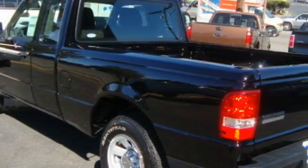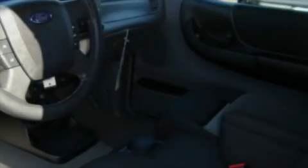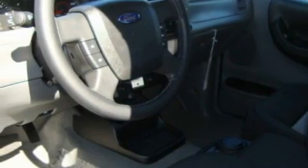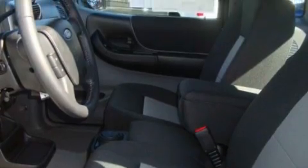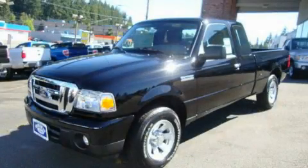It has a 4.0 liter 6-cylinder engine and an automatic transmission. Its top features include cruise control, MP3 compatibility, commercial-free satellite radio, a traction control system, an anti-lock braking system, and this vehicle's stylish design always looks great.